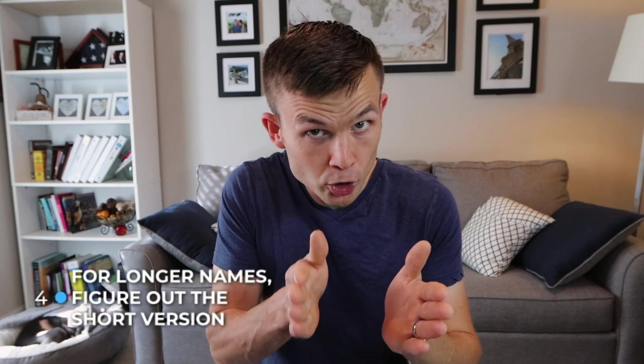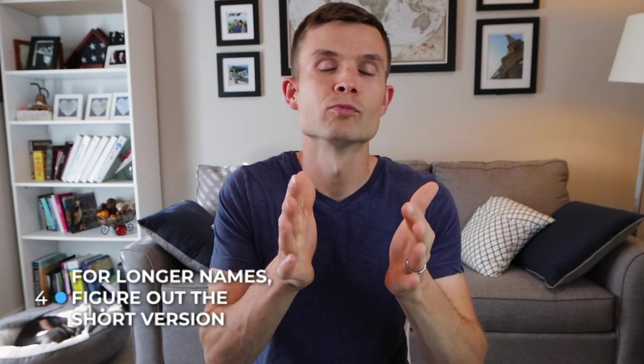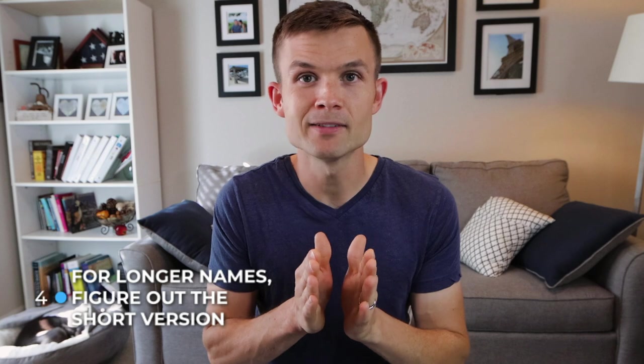Tip number four: for any longer name you're thinking of, figure out what the shortened name is, because maybe you might not like it. My legal name is Donald, but some people call me Don and that's just weird. Think about what the shortened version is, and if people say that shortened version, are you still going to like the name? Keep that in mind.